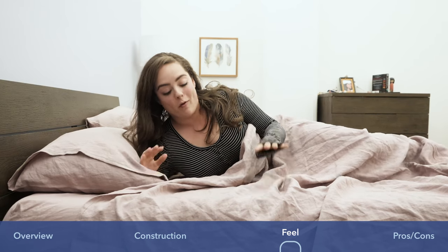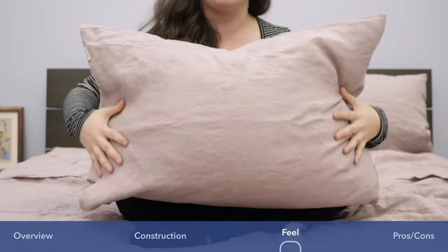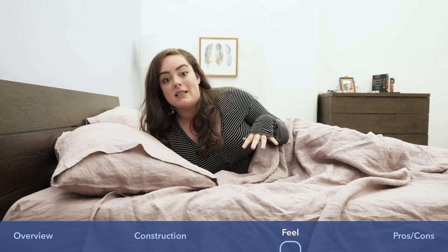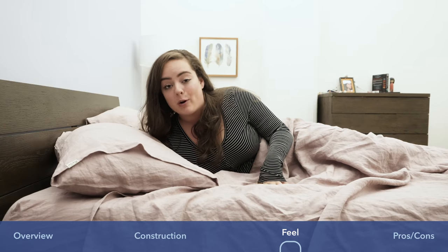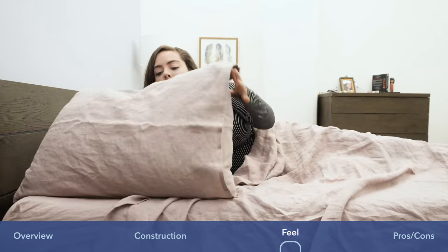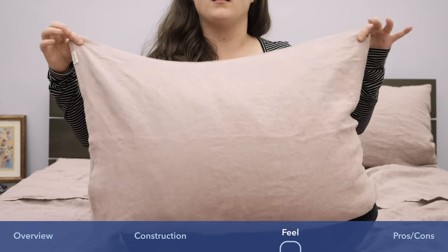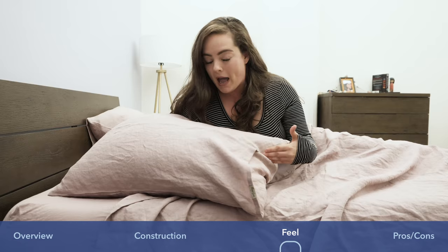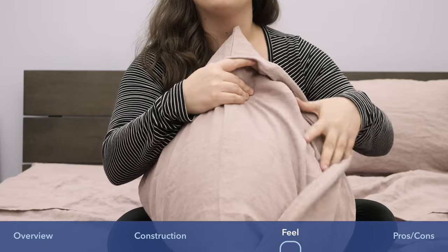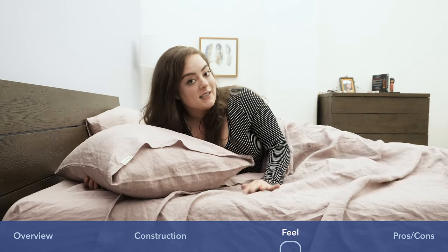The first thing I want to note before I even get into the feel of these sheets is the pillowcase. When I first unpackaged everything, the pillowcases looked almost a little small — I'm used to seeing big, enormous pieces of fabric to accommodate any size pillow. But as you can see, they allow for a very snug fit around your pillow so your pillow is really compactly in the pillowcase. Not to mention, they've got this really pretty big flap of fabric so you can't see the pillow, and it's still got that nice aesthetic look.